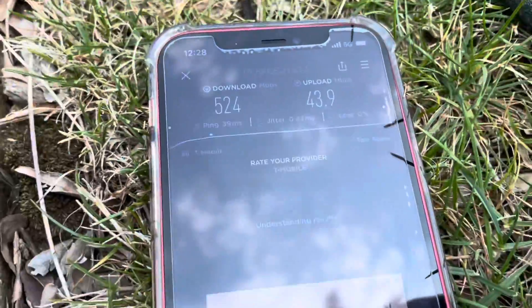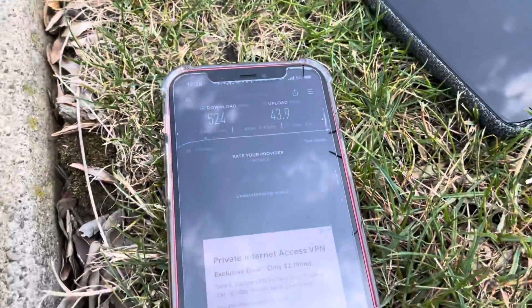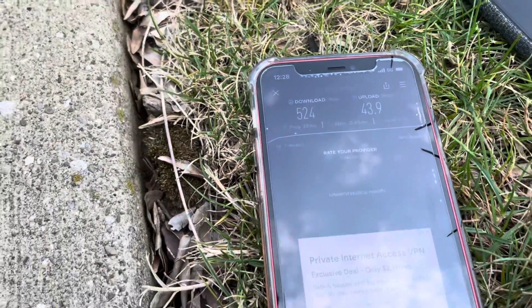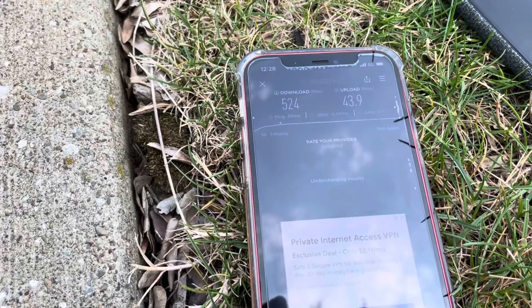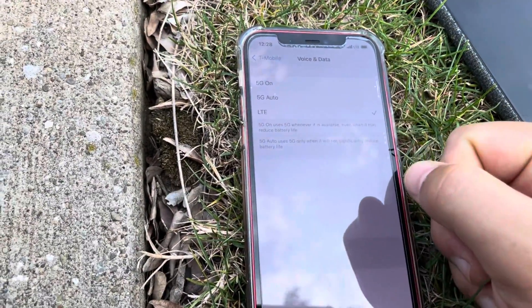That 5G is a huge upgrade compared to n71 — I think it was like 80 by 40 when I was testing n71. I'm going to go ahead and put it into LTE for you guys so you can see what's going on on the LTE side of things. Alright, let's go ahead and turn LTE on.